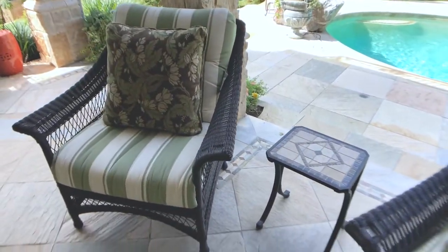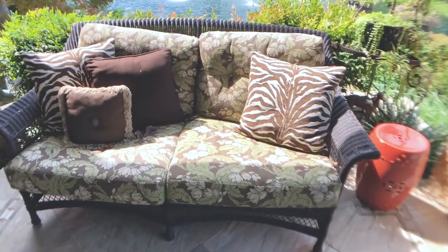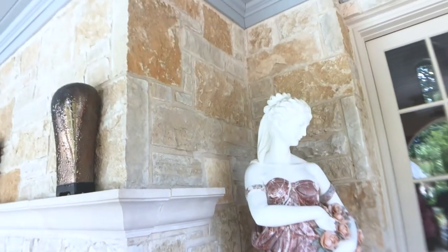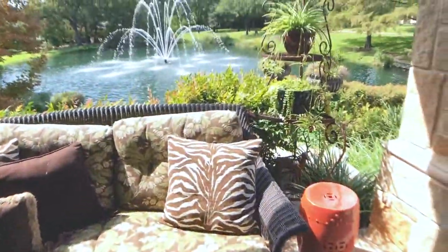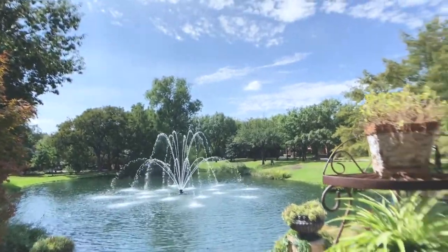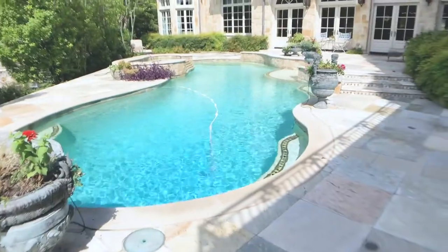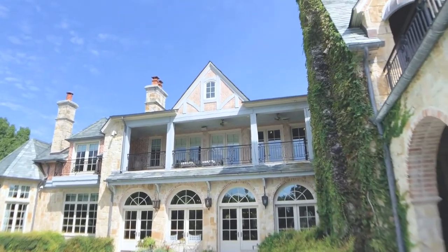We've got two matching wicker chairs and a small sofa, and both chairs have ottomans. There's a beautiful marble statue here. It would not be hard to spend any time out here — absolutely beautiful grounds. When we pan back around here we're going to have some container gardens that will be available. This will give you an idea of the furniture we have up on the upper landings that we will bring down for you.